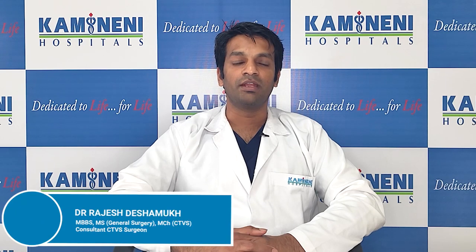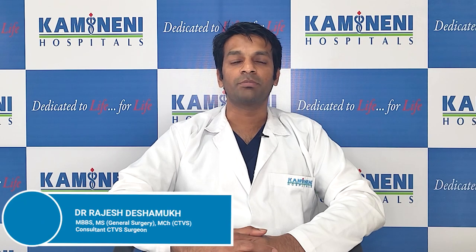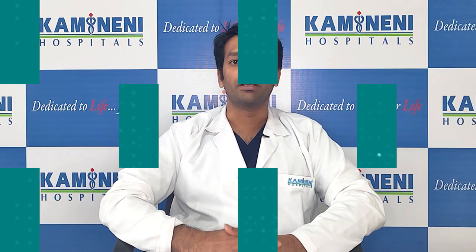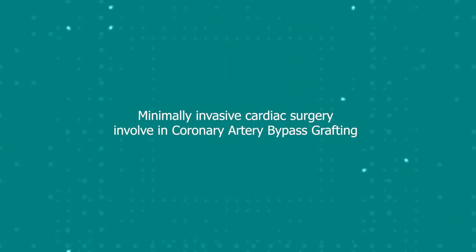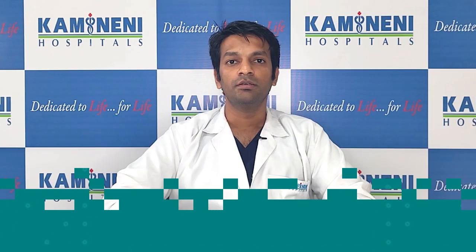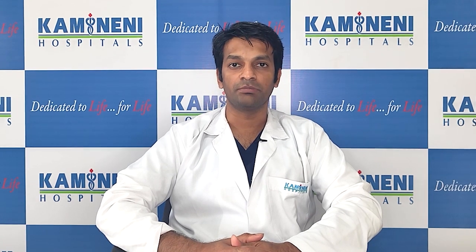I'm Dr. Rajesh Deshmukh and I'm a consultant in the Department of Cardiothoracic and Vascular Surgery in Kamineni Hospitals in Elbinagar. Today we'll share some information about minimally invasive cardiac surgery involving coronary artery bypass grafting.